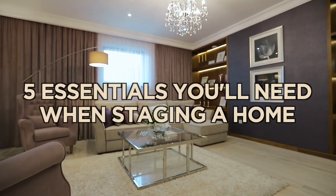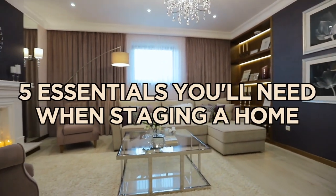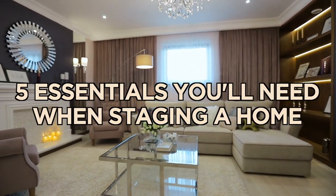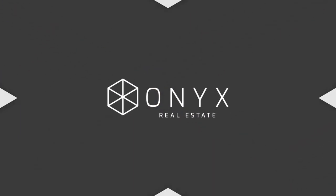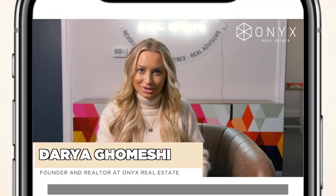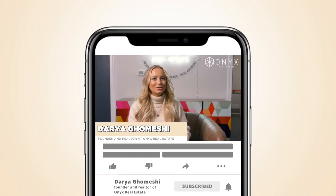Realtors, you don't always need to have expensive staging. In this video, I'm going to explain why having these five essentials in your inventory will save you time and time again on staging your owner-occupied properties. I'm Daria Gomeshi, a realtor and founder of Onyx Real Estate, and I've been in the real estate industry for over 18 years.